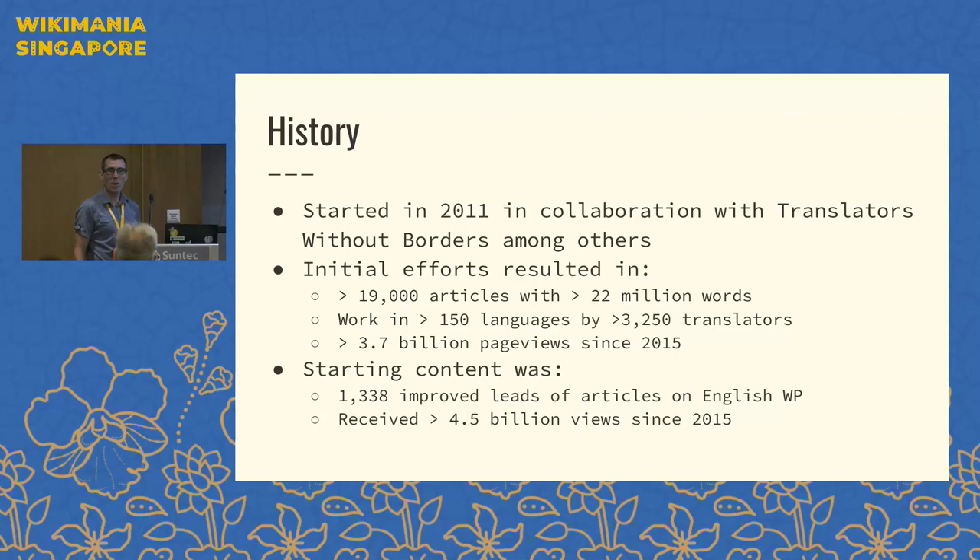We initially began with partners at Translators Without Borders, among others. The first process was a little bit cumbersome, but we did manage to create 19,000 translations into other languages, representing more than 22 million words of text across various languages of Wikipedia. We saw work happen in more than 150 languages, and there were more than 3,250 translators who took part. Translation represents about 40 to 50% of our healthcare content that exists in non-English languages.